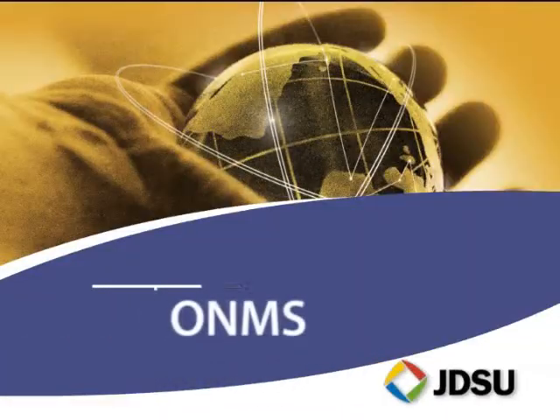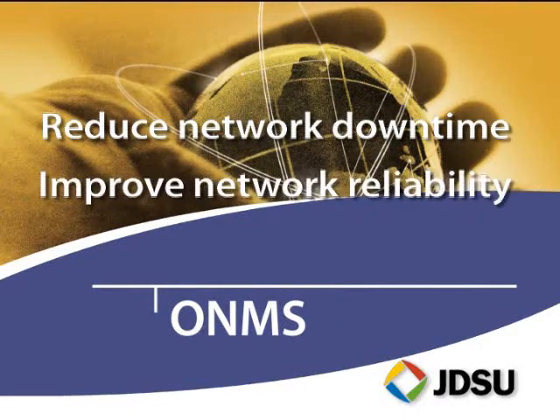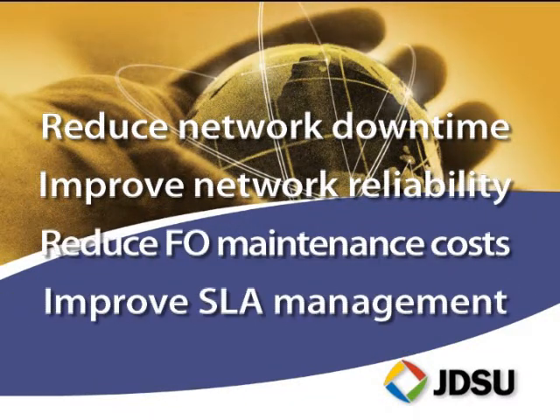With JDSU's ONMS, network providers can drastically reduce network downtime, improve network reliability, reduce fiber optic maintenance costs, and improve service level agreement, or SLA, management.